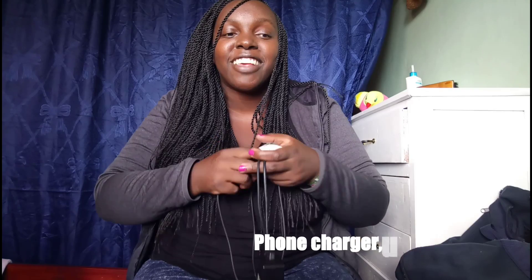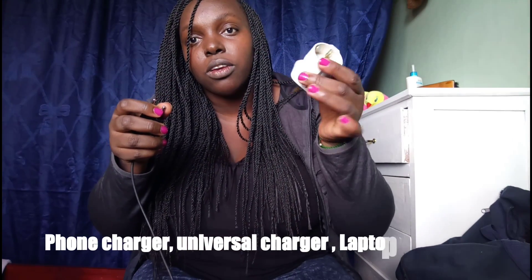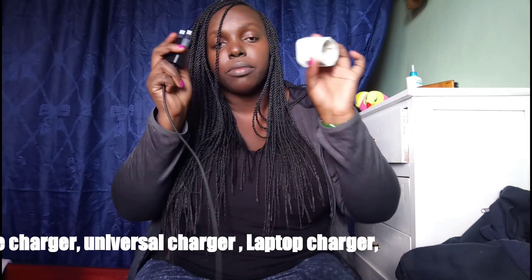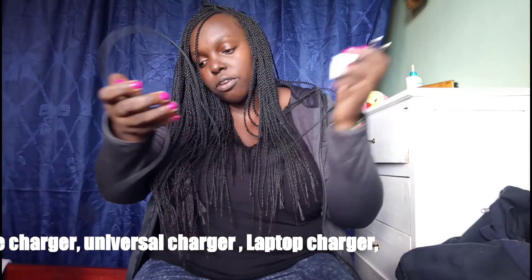You need your charger and a universal adapter — I can't remember what those things are called, my mind is everywhere right now — and of course your phone charger.